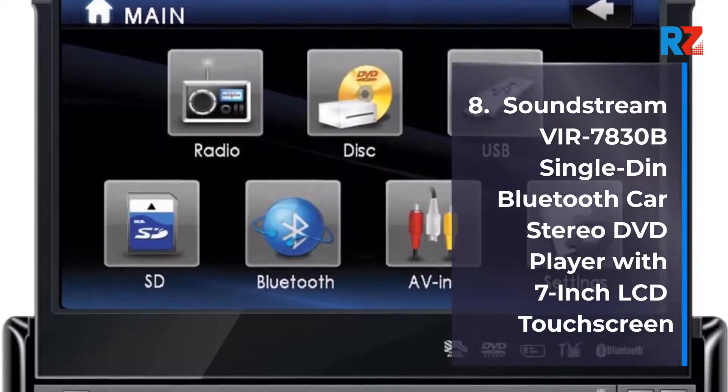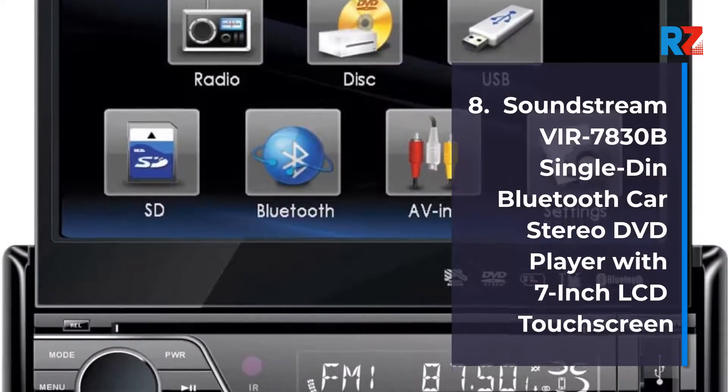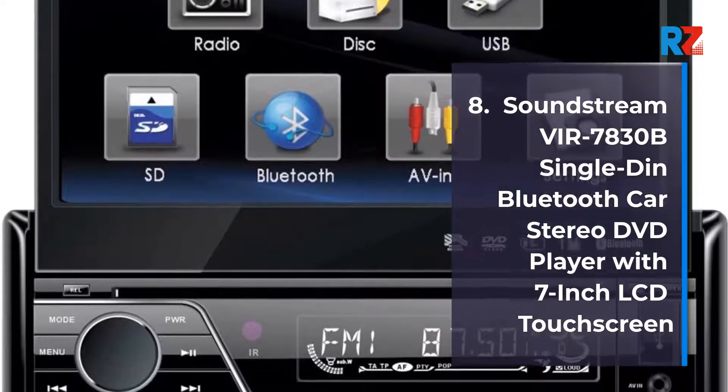8. SoundStream VR7830B Single-Din Bluetooth car stereo DVD player with 7-inch LCD touchscreen.